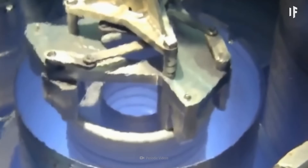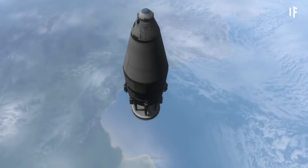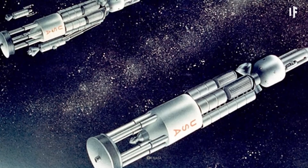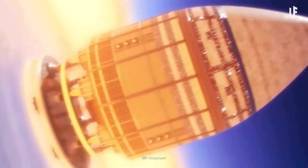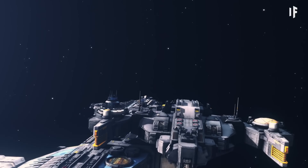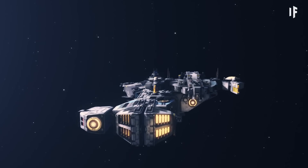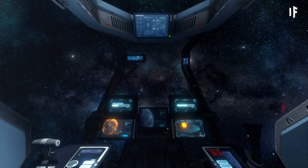NEP, on the other hand, converts nuclear energy into electricity to power ion thrusters, offering high efficiency for deep space missions. NASA and DARPA are actively developing nuclear propulsion for future Mars and deep space missions. With the ability to carry heavier payloads and shorten interplanetary trips, nuclear-powered rockets could be the key to human expansion into the solar system.